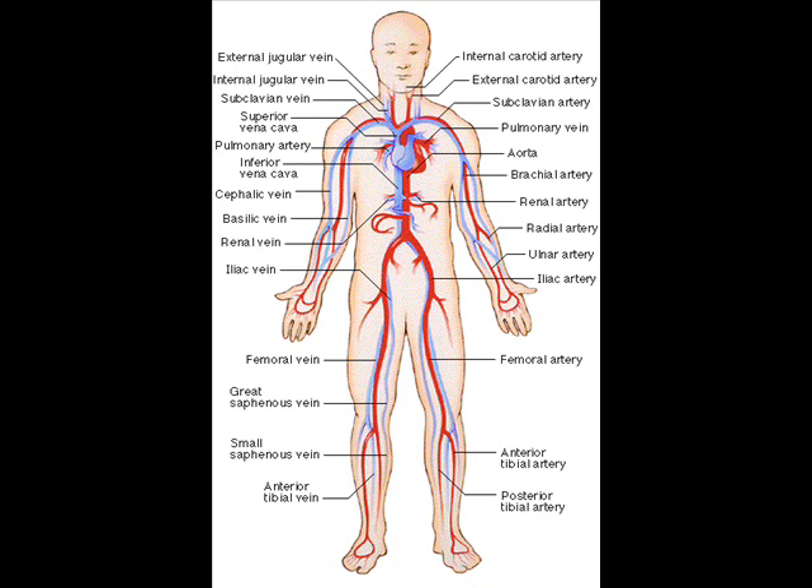Two types of fluids move through the circulatory system: blood and lymph. The blood, heart, and blood vessels form the cardiovascular system. The lymph, lymph nodes, and lymph vessels form the lymphatic system. The cardiovascular system and the lymphatic system collectively make up the circulatory system.